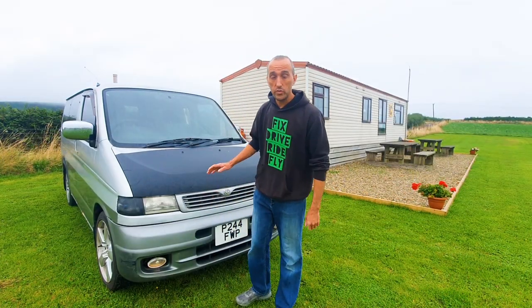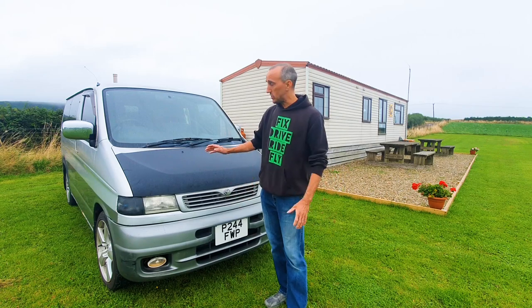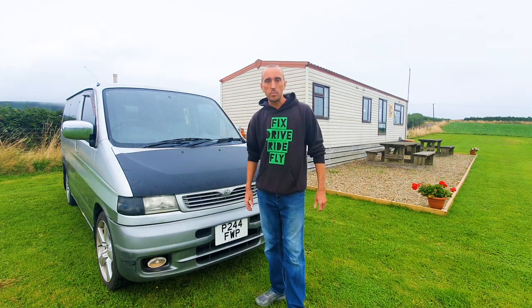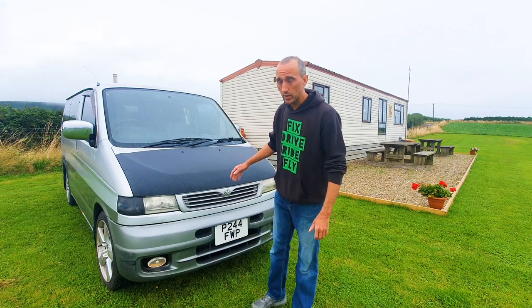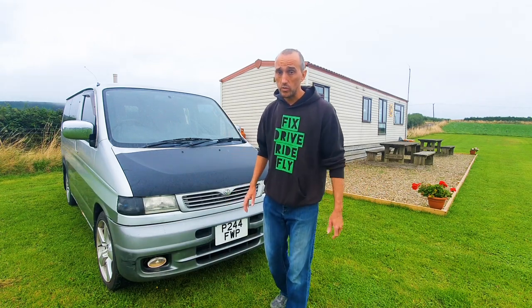In recent years the Mazda Bongo has seen a surge in popularity. I think that's buoyed by the fact that it's got quirky looks, it still drives like a modern car, and the price range is still in the entry-level market. Most people can get into the Mazda Bongo scene, and it's a really good competitor for the VWs. I personally think the Mazda Bongo scene now is roughly where the VW scene was around 15-20 years ago.